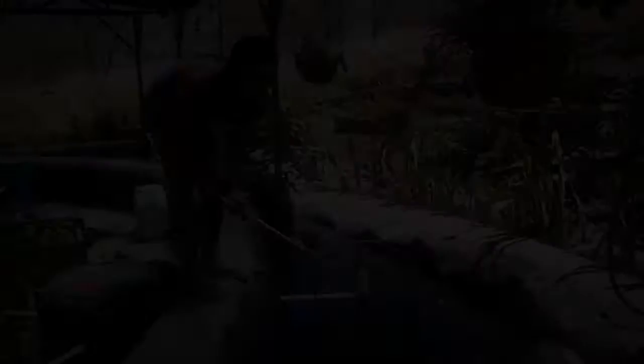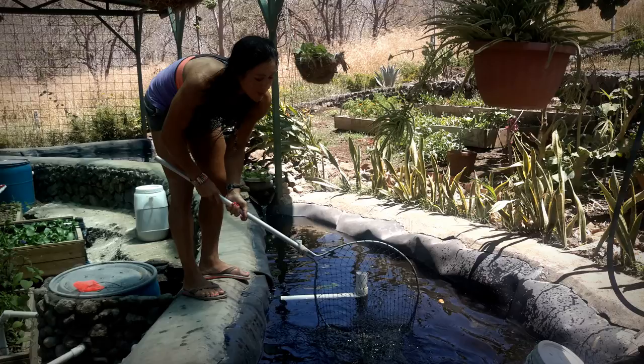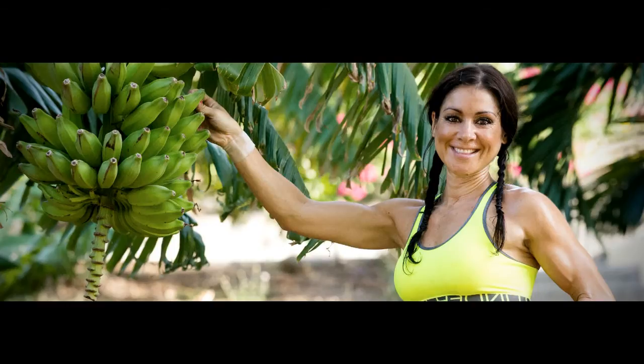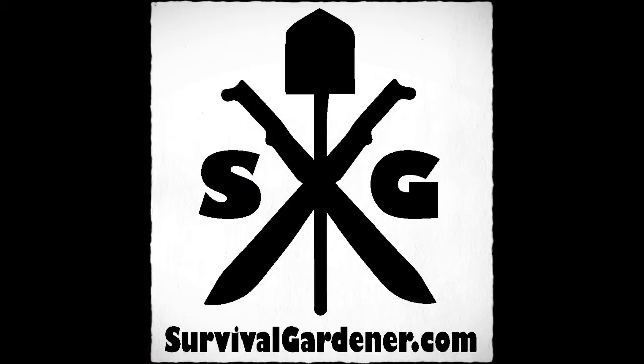And there you see Jody harvesting some fish. Thanks for checking us out. Check out our website survivalgardener.com — we've got a lot of posts on interesting unique plants that grow in hot weather in the tropics, with a big focus on perennial vegetables. The idea is to build a garden that you don't have to keep replanting — it just keeps producing food all year.